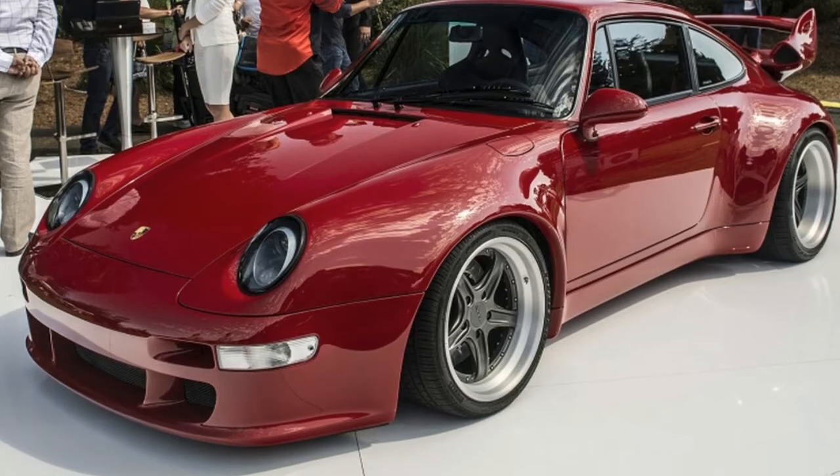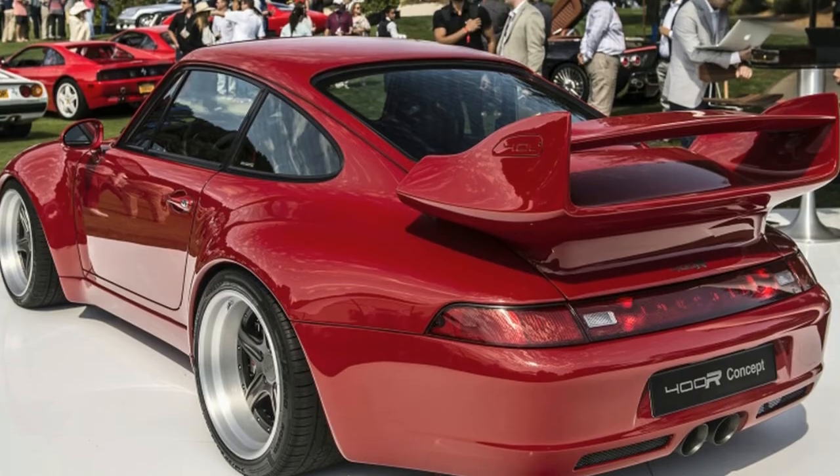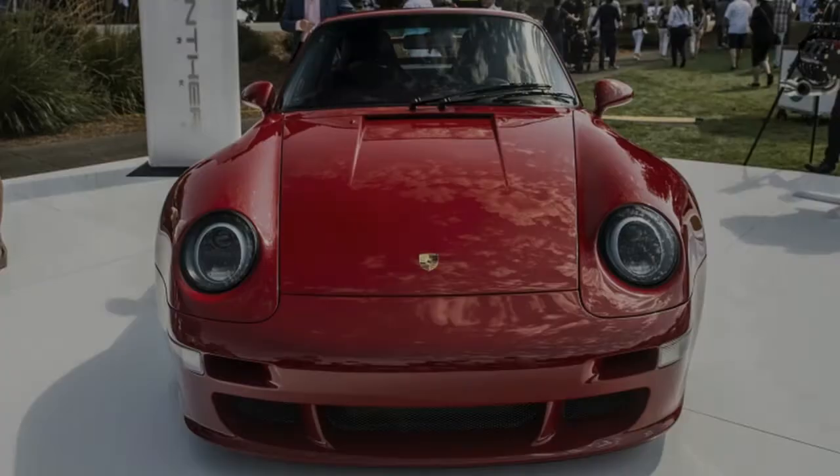Modifications include a bespoke wing and special carbon fiber bodywork applied to the bumpers, roof, and fenders, the latter of which were extended 30 millimeters to accommodate larger tires.